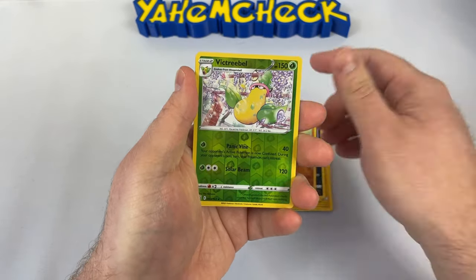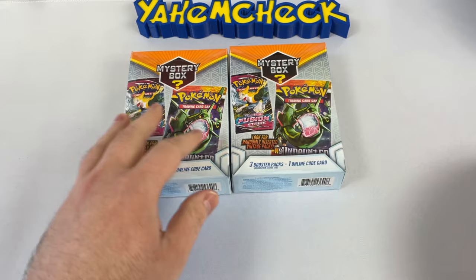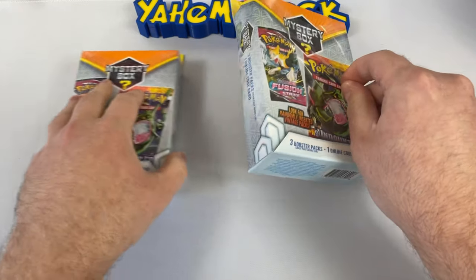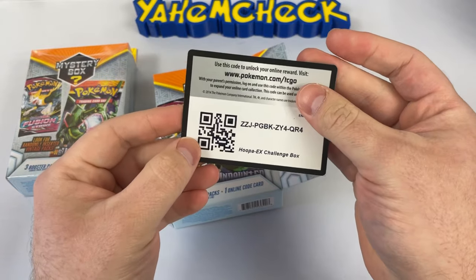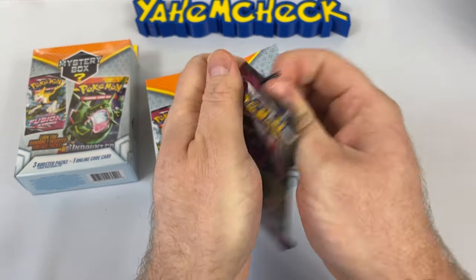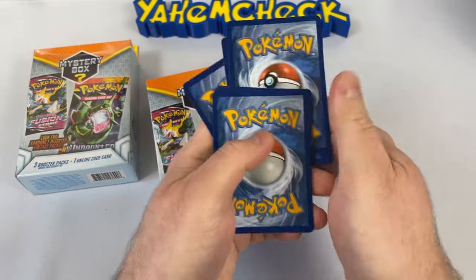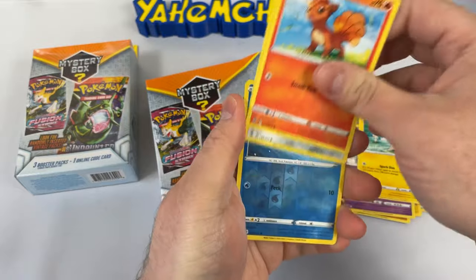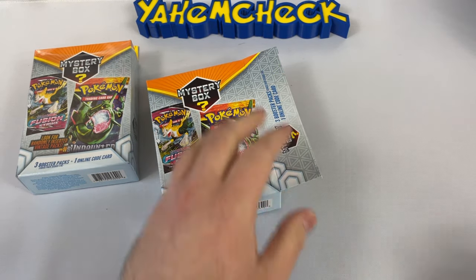Got a Victory Bell and a Marowak. Not even one hit across six packs. Let's put two more out. We get the code card first — it's a Hoopa EX Challenge Box. The pack is a Fusion Strike, of course. I actually need a lot of cards from Fusion Strike so I'm not hating on it. We get an energy, Vikavolt, Electrike, Sandile, Stufful, Sandaconda, Pansage, and Vulpix.